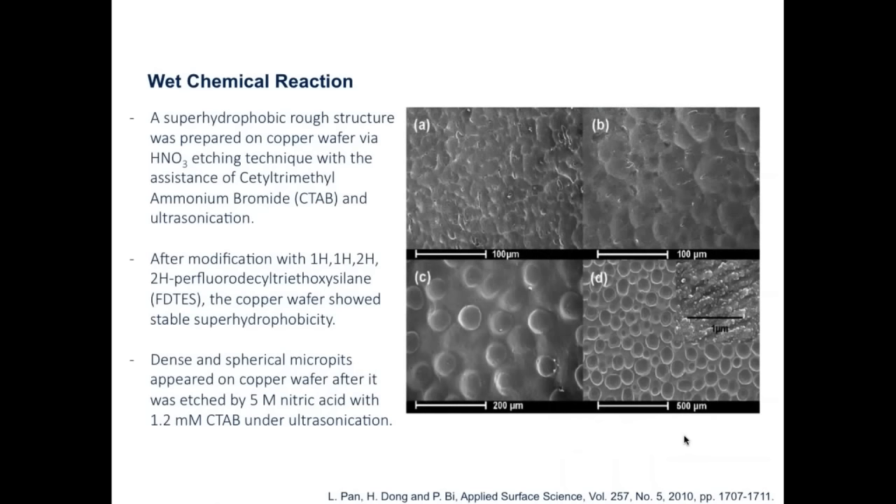Another method involves preparing a rough structure on a copper wafer utilizing an acid etching technique with a surfactant and ultrasonification method. After modifying with a perfluorinated silane, the copper surface showed stable hydrophobicity. SEM images at the hundreds-of-micron scale show the spherical microfeatures created when etched with the acid and CTAB.